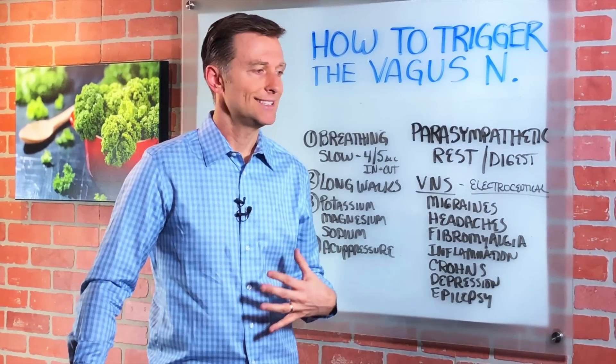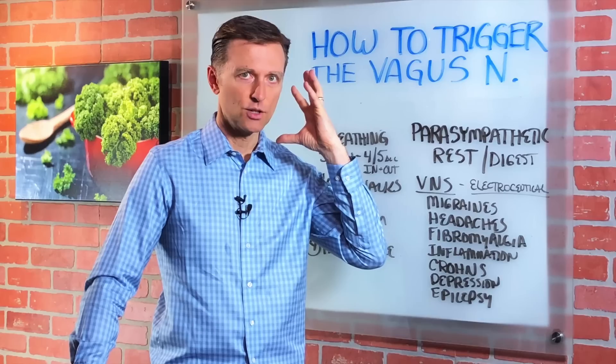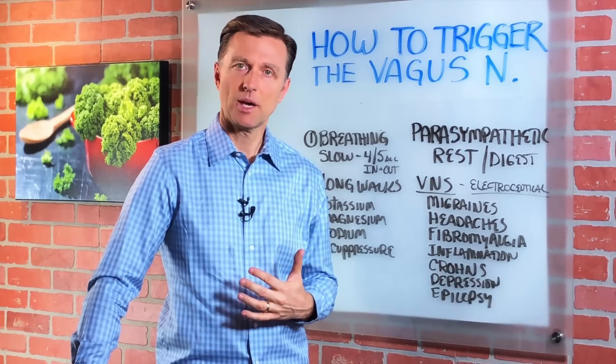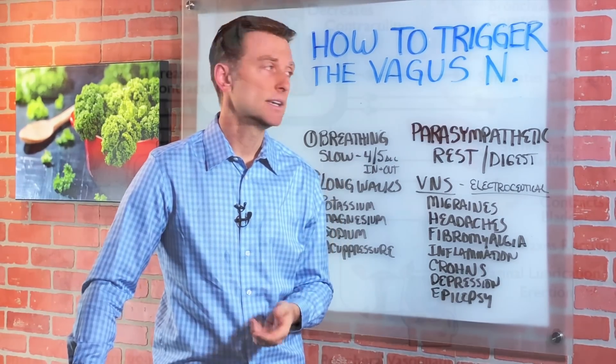So if there's something going on digestive-wise down here, it can really affect you up here. That's probably why if you are bloated or you feel constipated, you just don't feel right — you have brain fog, you have a headache, things like that.